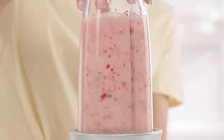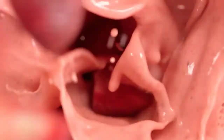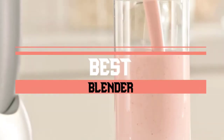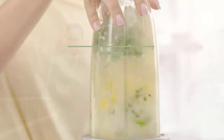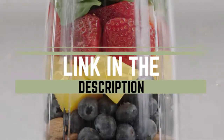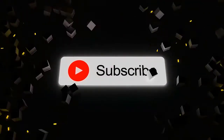Whether you're whirling up bananas and berries for smoothies or making a pitcher of frozen margaritas, a quality blender should be able to process your ingredients into smooth, creamy perfection. Today we'll take a look at the best blenders you can buy right now and help you find the right one for your needs. Check out the links in the description below for the most up-to-date prices, and if you are new here, do subscribe and press the bell icon for the latest videos.